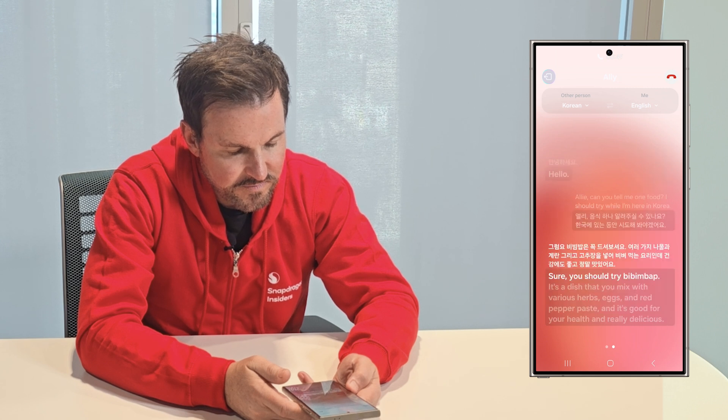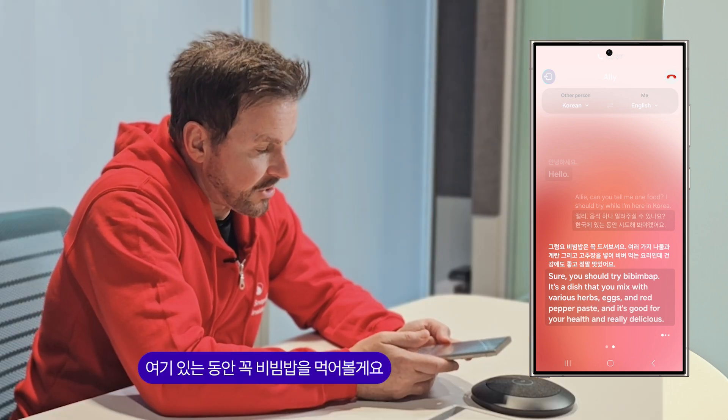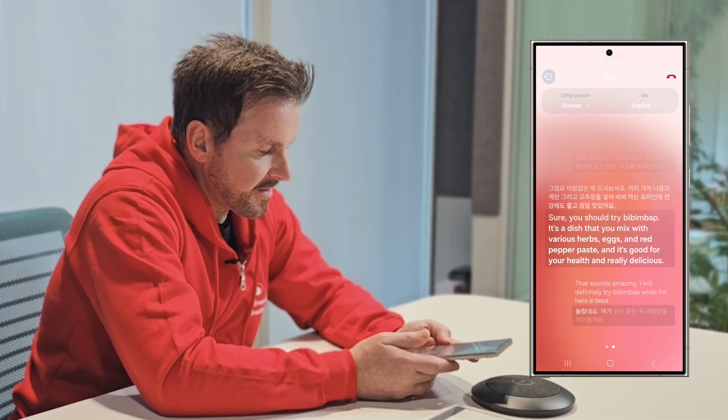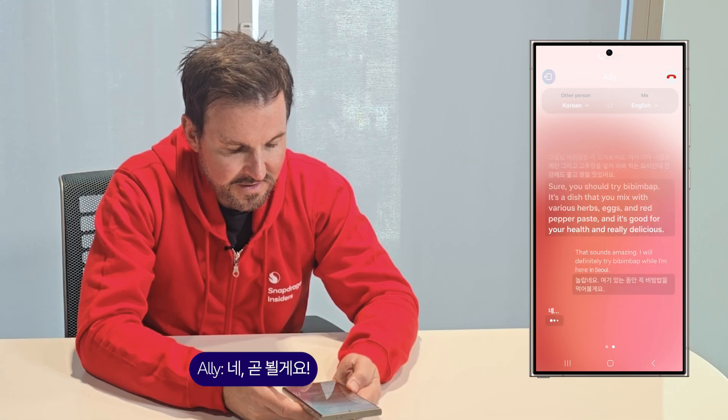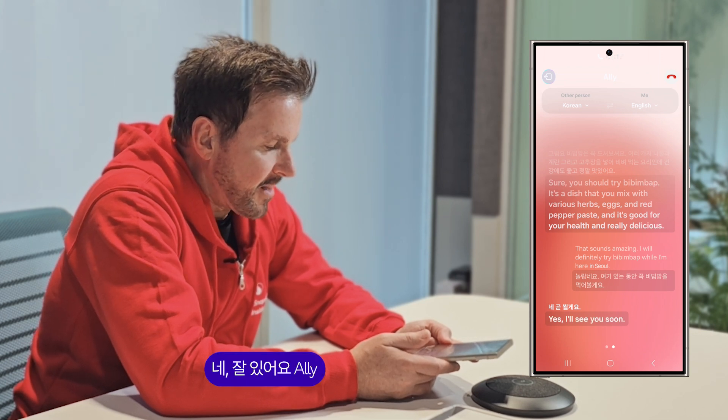Of course, you should try bibimbap. It's a dish that you mix with various herbs, eggs, and red pepper paste, and it's good for your health and really delicious. That sounds amazing. I will definitely try bibimbap while I'm here in Seoul. Yes, I'll see you soon. Okay, bye-bye Allie.